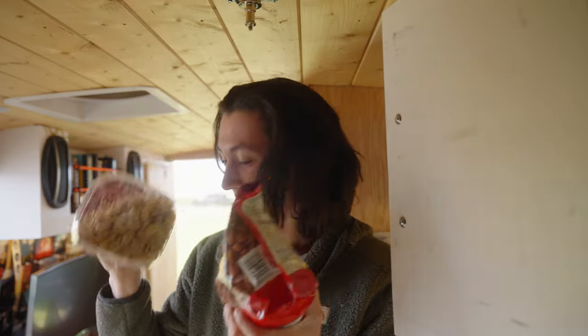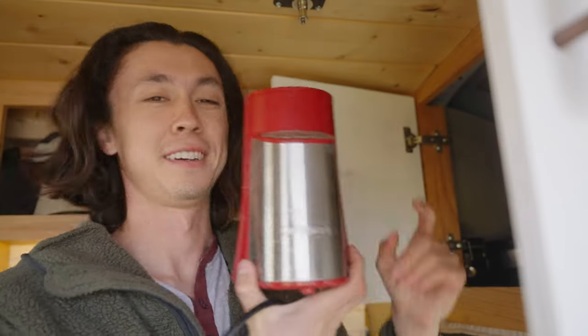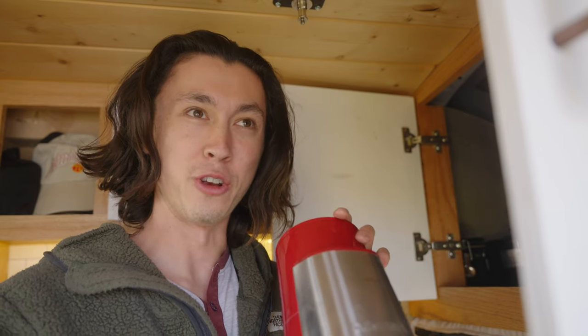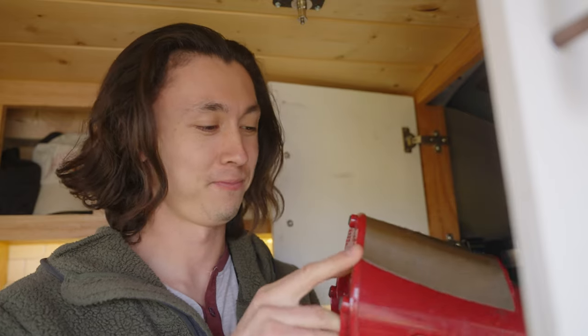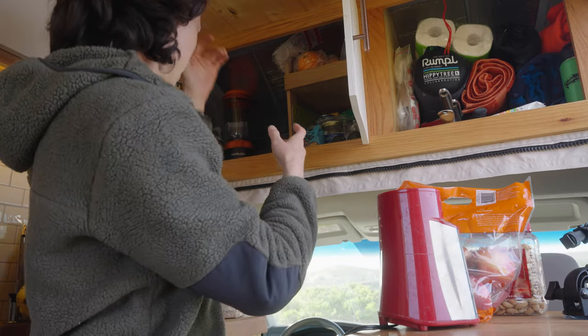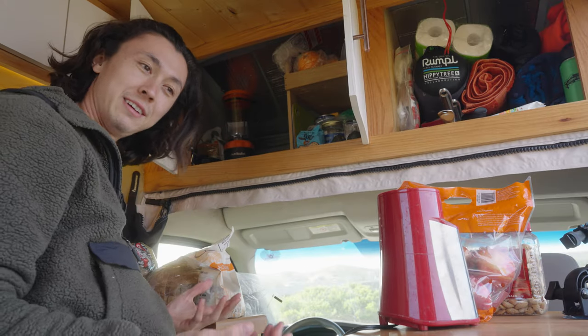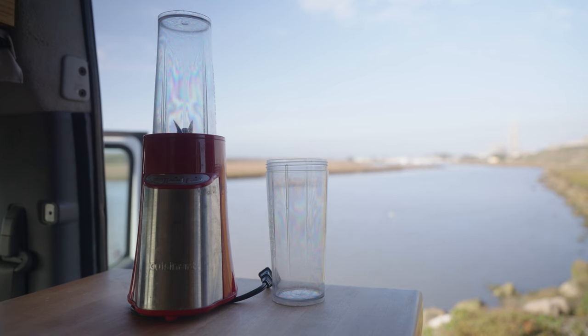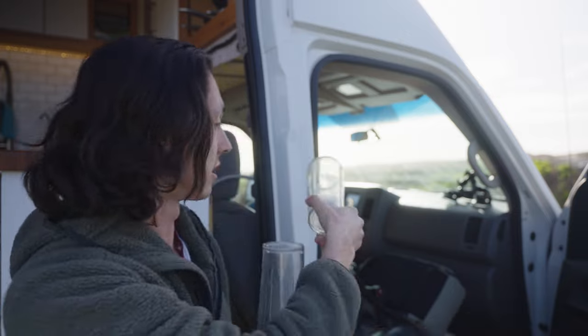Do you know how long it's going to take me to eat all of these? The old blender — the dying, slow, painful, noisy, kind of smelly death blender. So now I can fit this in here. Now I just have to deal with all of this. We can start with the onion. So now I have this new blender floating around in here, just like all the other things I need to get rid of.